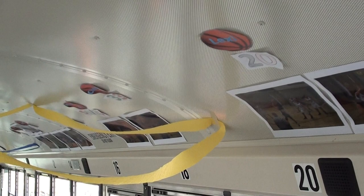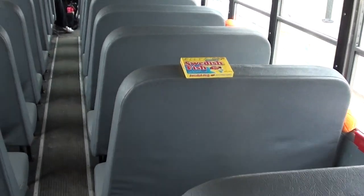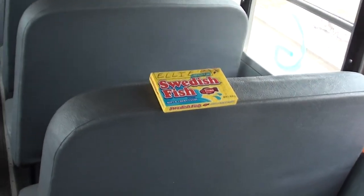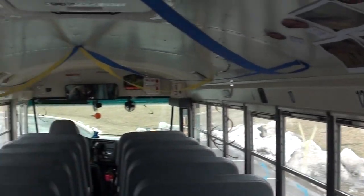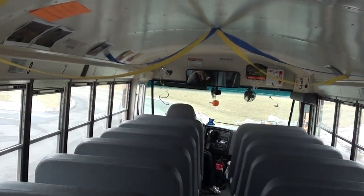We have six seniors this year. Last trip we gave them all basketball balloons with their names and jersey numbers on them. That's a quick tour of Eagle One.